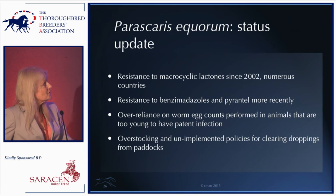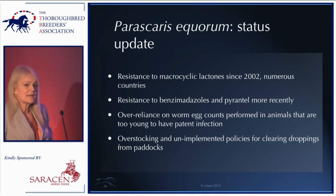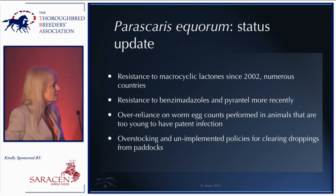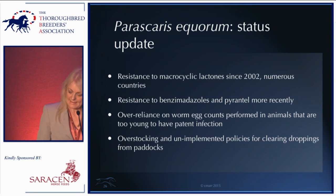I want to move on to Parascaris — something I probably wouldn't have given five minutes of thought a few years ago, but it's becoming increasingly important. There is now resistance to the macrocyclic lactones — ivermectin and moxidectin — which has been present for around thirteen years in numerous countries. There's also resistance to benzimidazoles and pyrantel. In other words, all three major drug classes now have resistance. There's probably been an over-reliance on worm egg counts performed in animals too young to have patent infection — too young to have adults laying eggs in their intestines — but they still carry immature worms.